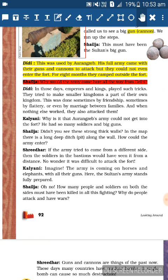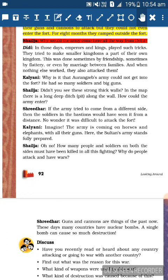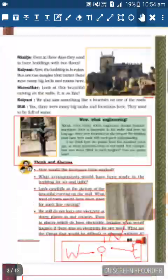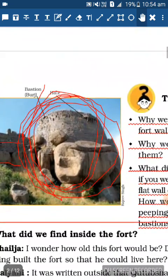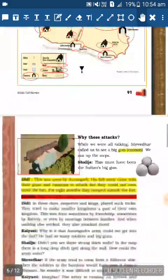Kalyani asks: Why couldn't Aurangzeb's army get into the fort even with so many soldiers and big guns? Didi replies: Didn't you see the strong thick walls? There is a long deep ditch along the wall. Shailaja adds: If the army tried to come from different sides, the soldiers in the bastions would have seen them from a long distance. Now you understand why holes were made in the bastions - for soldiers to sit and watch long distances.